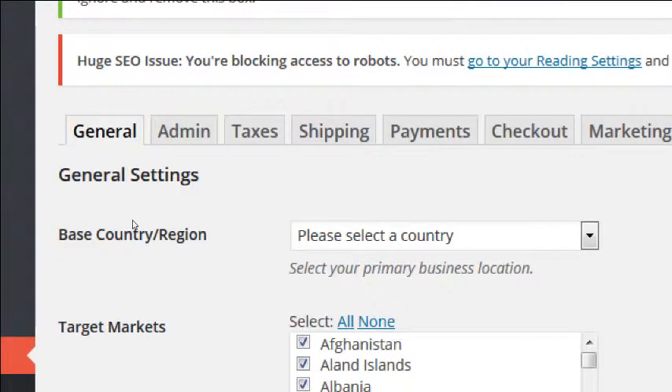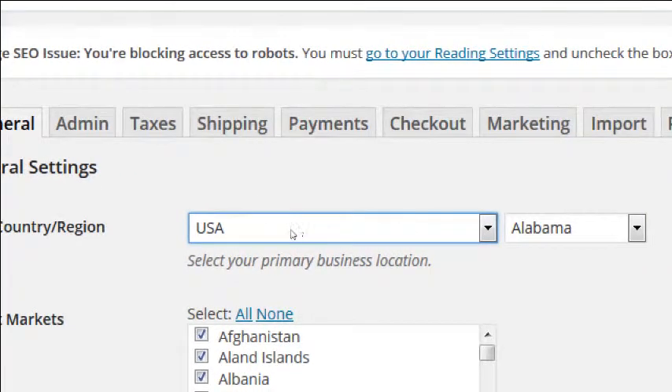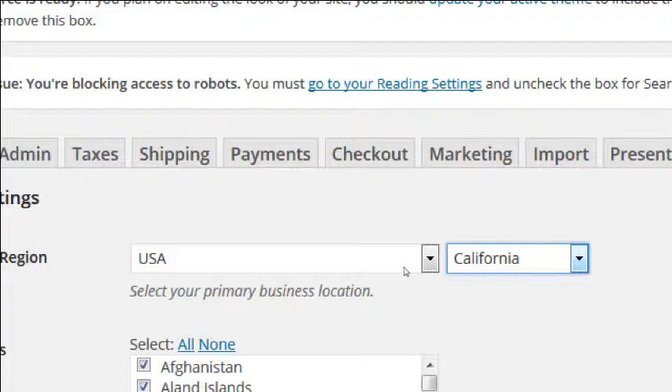Base Country/Region: select your primary business location. I'll select USA. This relates to taxes and shipping. Then State — California. Or if you've got a Delaware LLC, put that in. I'd recommend checking with your accountant for tax purposes, but I'm assuming my business is physically in California, shipping from California, and paying taxes in California.